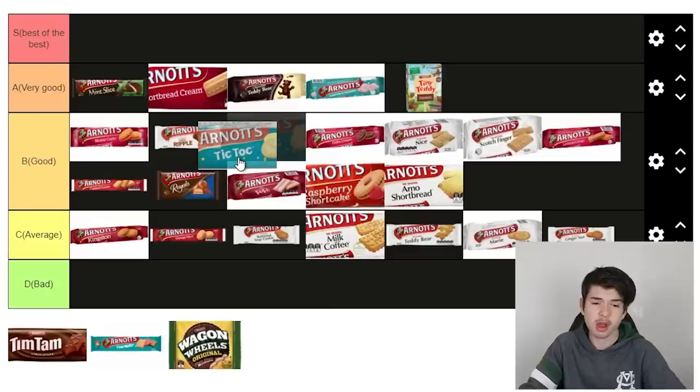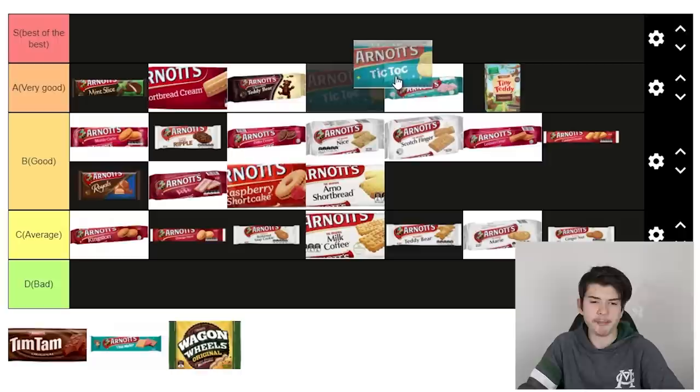Tick Tocks — back in the day when someone referred to a tick tock they meant the clock, or this biscuit. Nowadays that's a whole new meaning. Tick Tock biscuits are good and they're kind of fun — they've got clock shapes on them. They remind me a lot of hundreds and thousands, but I think they're not quite as good, so I'll put them below those.